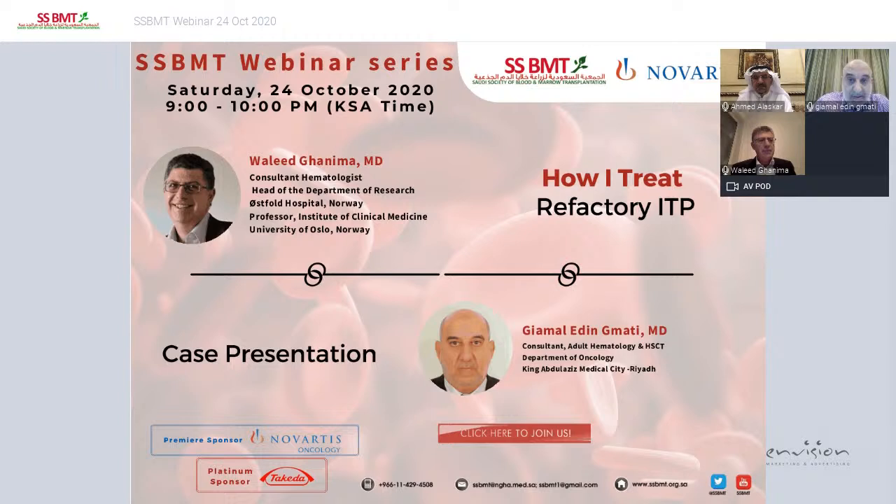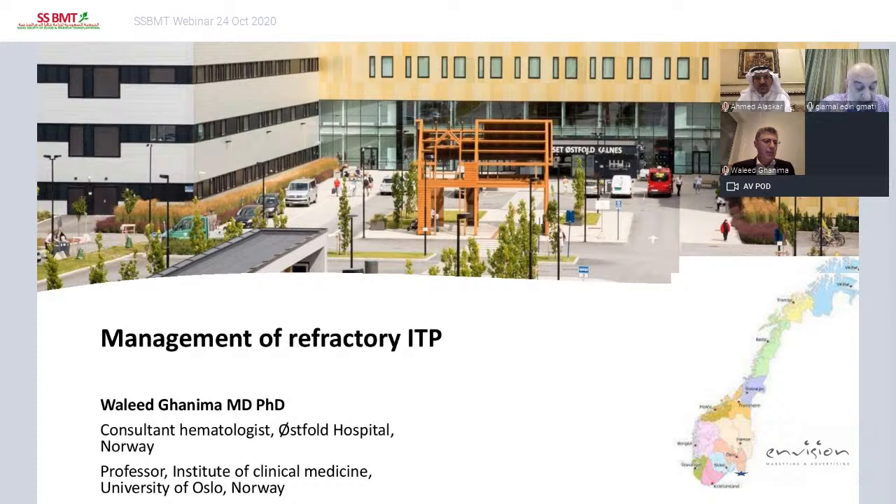He assumed his current position as Head of Research in 2014. Professor Ghanima's main research interest is in thrombosis and immune thrombocytopenia. He is a member of several professional societies and was President of the Norwegian Society of Hematology between 2013 and 2017. He is well published, with more than 100 articles in national and international peer-reviewed journals.